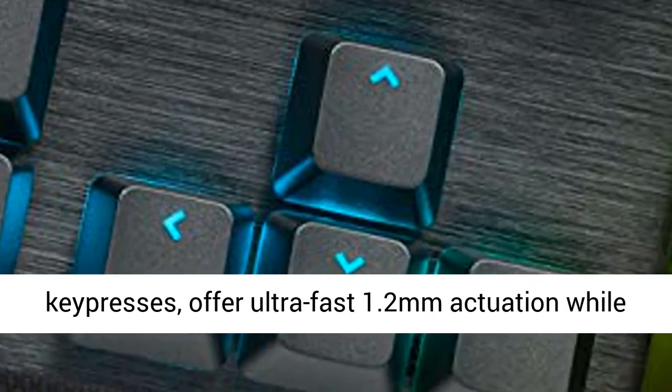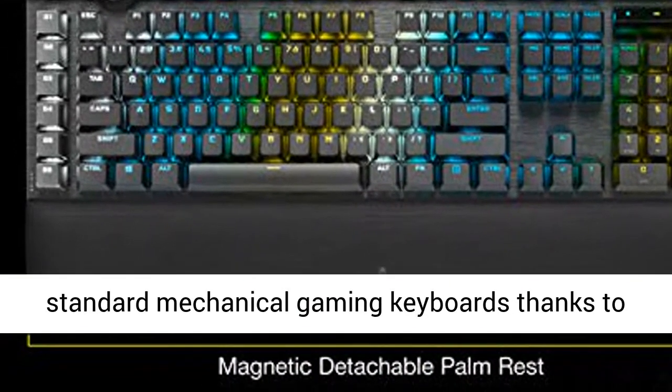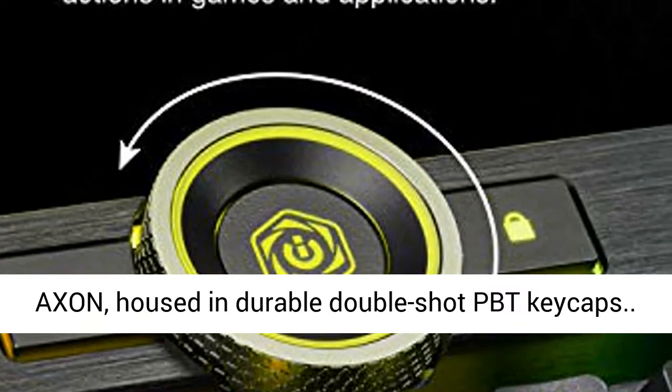They offer ultra-fast 1.2mm actuation, while registering key presses up to 4x faster than standard mechanical gaming keyboards thanks to Axon, housed in durable double-shot PBT keycaps.